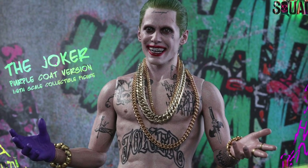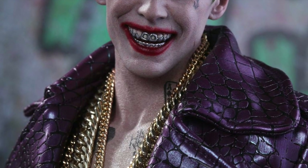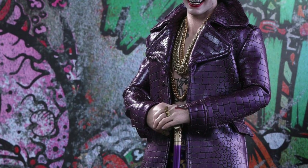He looks like a total pimp or a rapper or something. He doesn't look like the Joker, but I love it — that's what I love so much about this version. Look at the detailing on the coat and the gold chains, man. This is so nice.